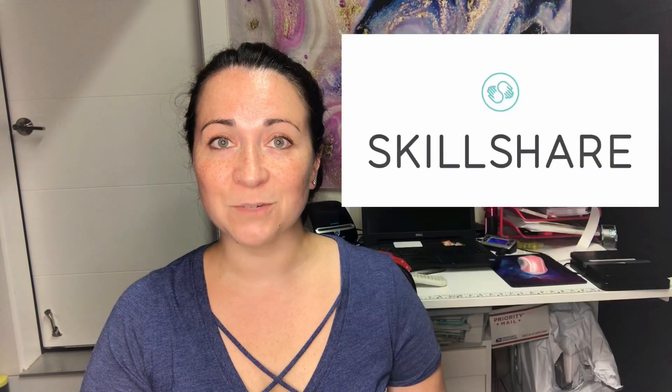Hey guys, welcome back to my channel. If you're new here, my name is Denali and I am a full-time reseller on eBay and Poshmark. My store and closet name is Elducho and you can find me on Instagram at elduchothrift. If you're not subscribed to my channel and you'd like to be, hit that button down below, and if you enjoyed the video, give me a thumbs up.